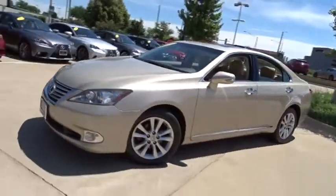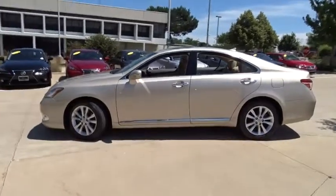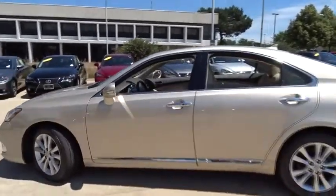2011 Lexus ES 350. The Lexus ES 350 is a sophisticated combination of distinctive styling, luxury and smooth performance.